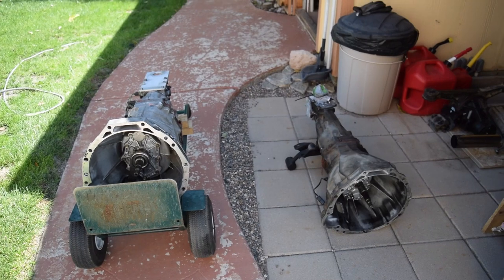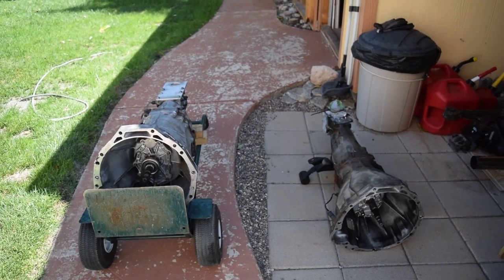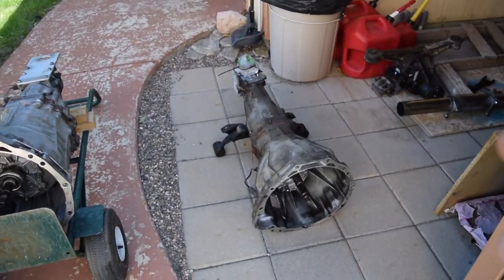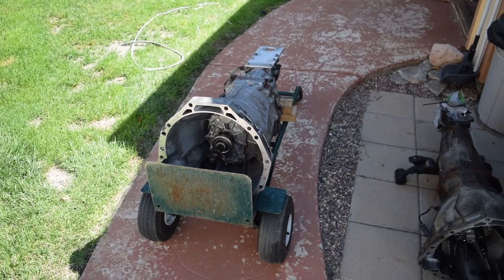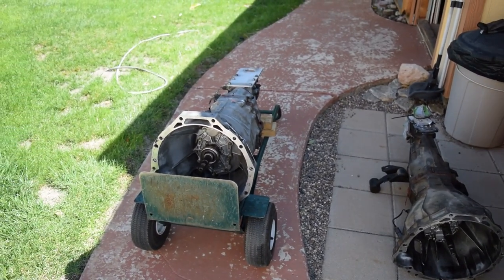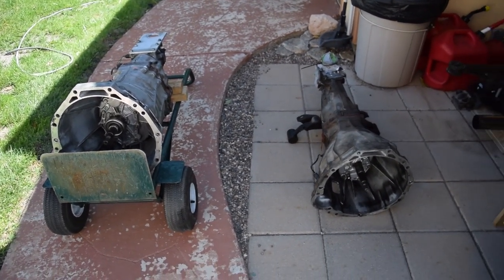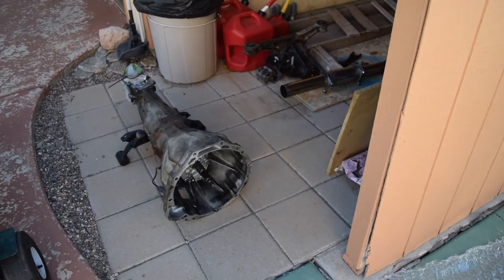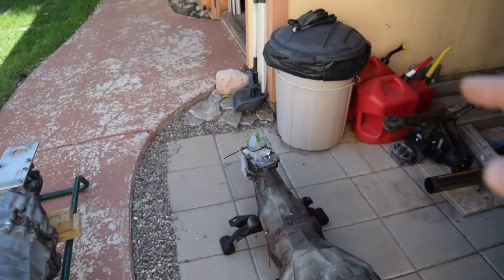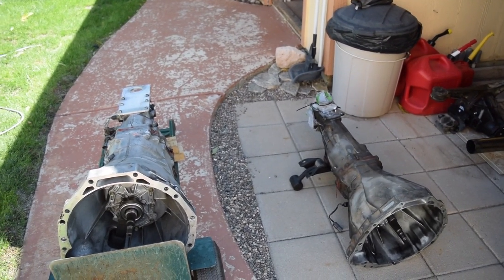All right guys, what is up? Today we are putting in a brand new transmission into the Z and I am super excited for it. So you can see here are my two transmissions — this is the one I took out and this is the one I'm putting in. If you have a question about how to take it out, go back and watch my video on how to replace your clutch. It'll show you how to remove all your exhaust in order to get your transmission out. Whenever I take my transmission out, I do have to take off the shifter because it just kind of gets in the way, but that's not a terribly hard thing to do.